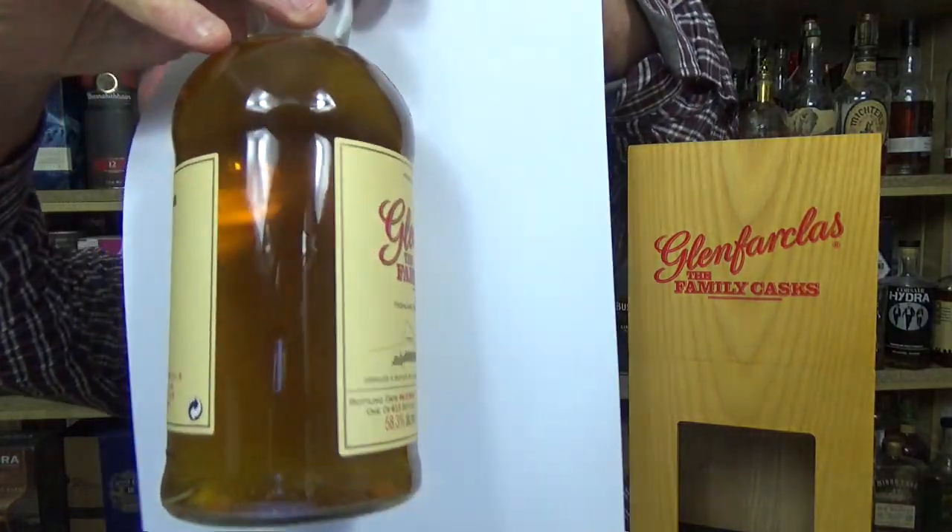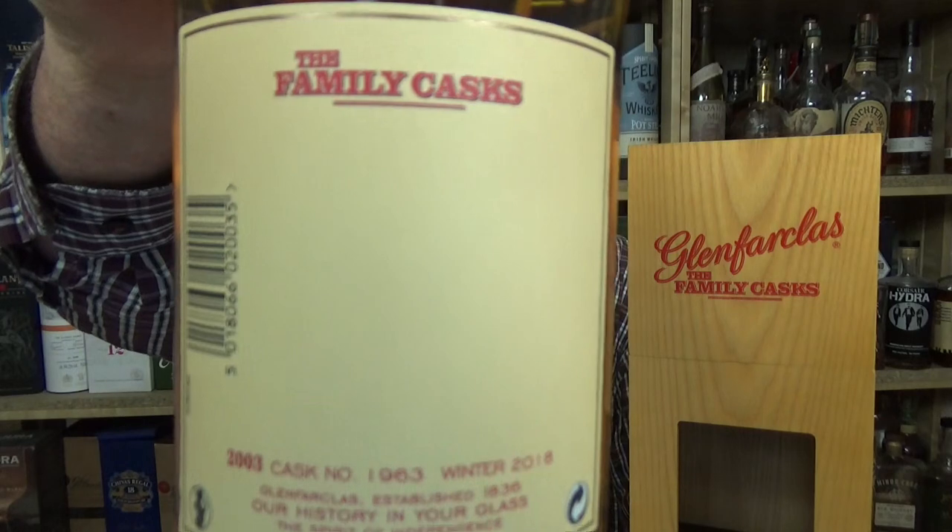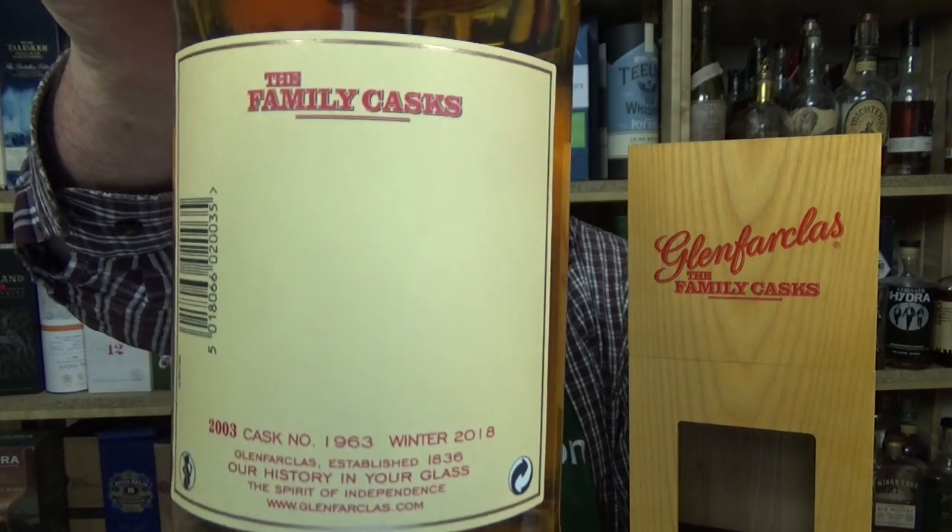I haven't. If you look at the color here, it's fairly light — it looks like a normal 12-year-old Cragganmore or whatever else you want to talk about; it's not that heavy. It's 58.3%. The back of the label is completely empty — we have 612 bottles with an empty label. The Family Cask 2003, cask number 1963. When you type that into Whisky Base you get all the whiskeys bottled or distilled in 1963. It's a Winner 2018 edition — Glenfarclas, established 1863, 'our history in your glass, the spirit of independence.'